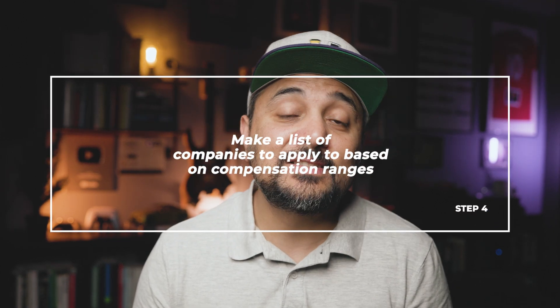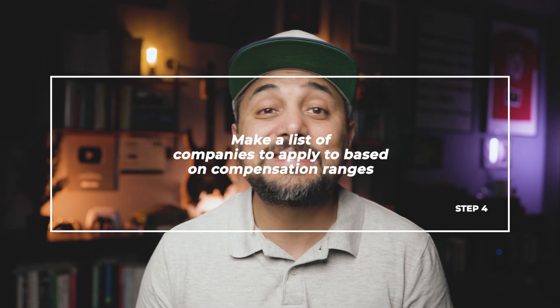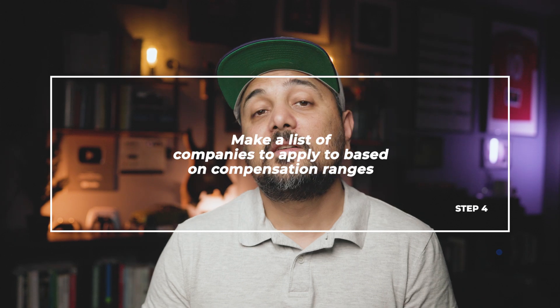Step 4: Make a list of companies to apply to, and organize them based on their standard compensation ranges. For example, you may want to apply to Microsoft and Meta for various reasons. However, from a compensation standpoint, these companies don't fall in the same bracket. In general, Microsoft's compensation will be a fair bit lower than what Meta will offer. Of course, there are many reasons other than compensation to choose one company over another, but we'll get to that later.